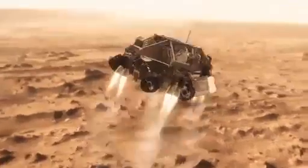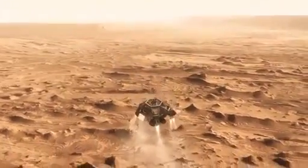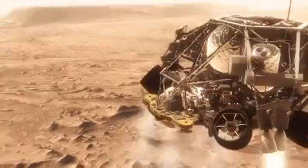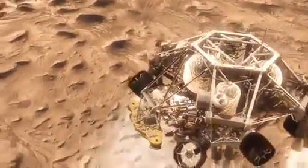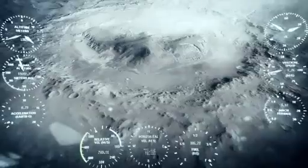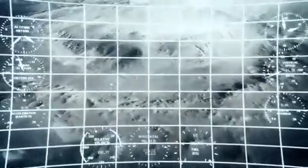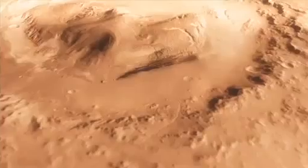Once we turn those rocket motors on, if we don't do something, we're just going to smack right back into the parachute. So the first thing we do is make this really radical diverging maneuver. We fly off to the side, diverting away from the parachute, killing our horizontal and vertical velocity, getting the rover moving straight up and down so it can look at the surface with its radars and see where we're going to land — and we head straight down to the bottom of a crater, right beside a six-kilometer high mountain.